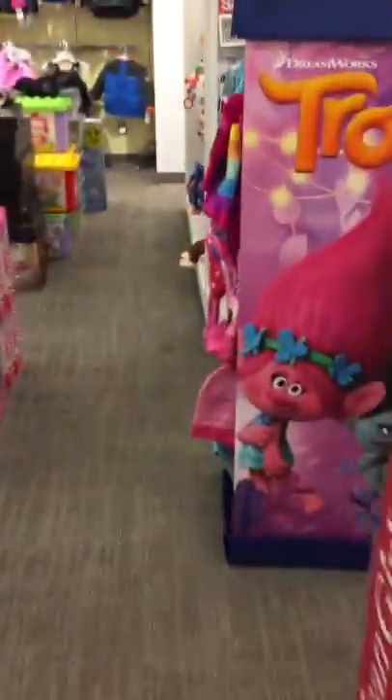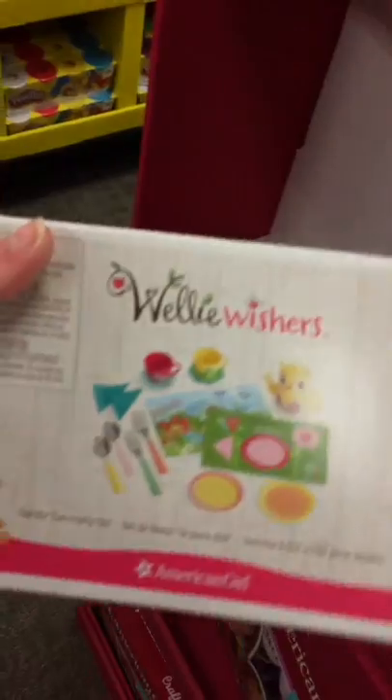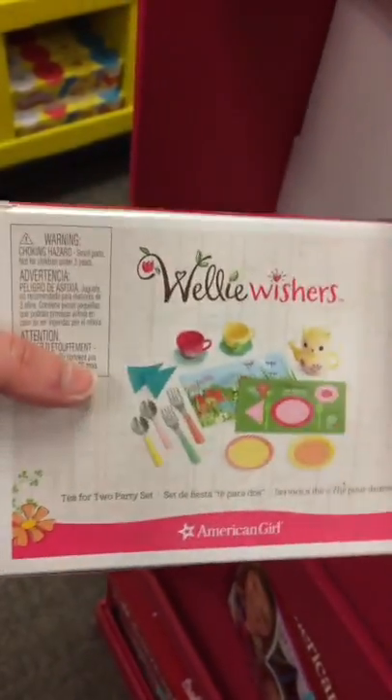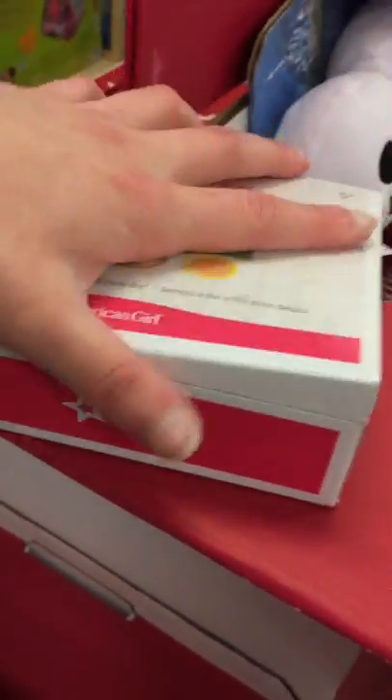Maybe they ran out of Wellie Wishers? I just think that's weird. Wait — Wellie Wishers were here, this actually looks opened and someone clearly touched this before I did. Maybe they did have Wellies and then stopped selling them and somehow there's one remaining.